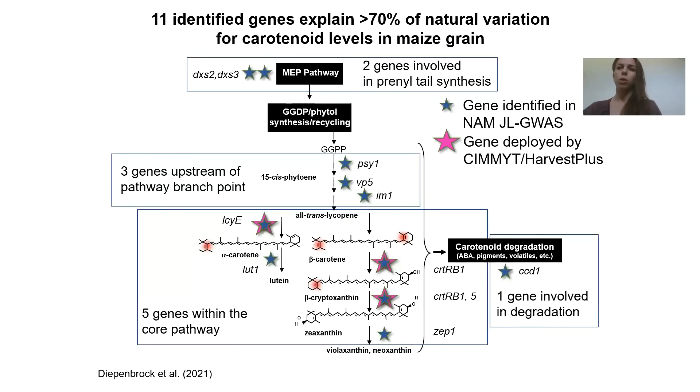Similarly in carotenoids, we ended up having 11 genes identified. These are again helpful to us in molecular breeding.